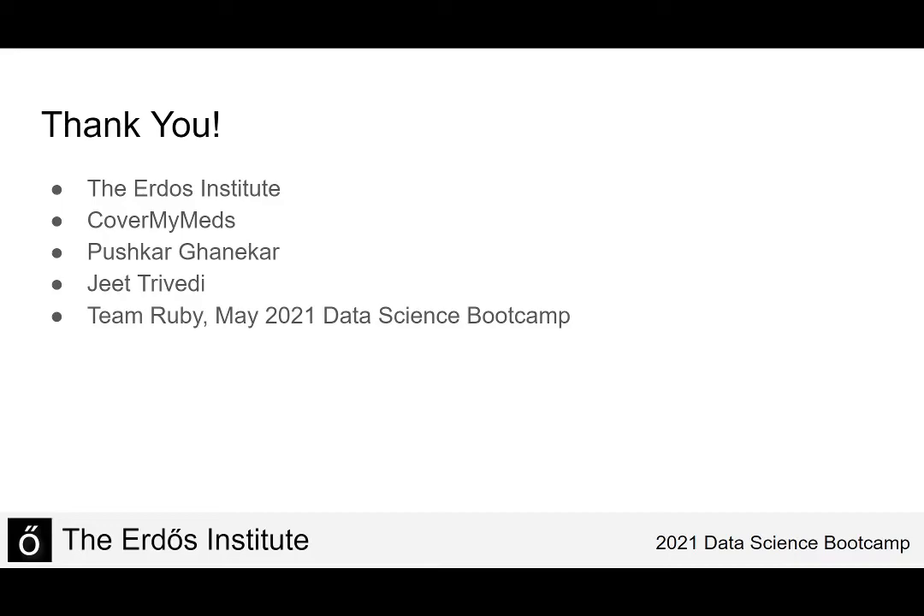I'd like to give a thank you to the Erdus Institute for organizing this project, CoverMyMeds for providing this specific project, Pushkar for project mentorship, Jeet for coding assistance, and TeamRuby for forecasting ideas from their presentation.